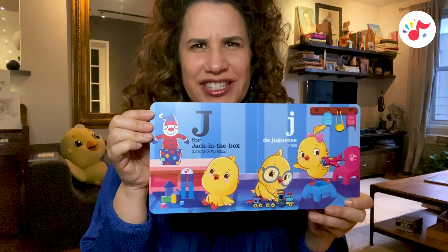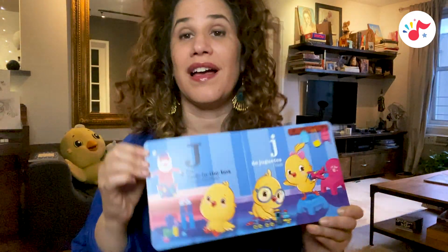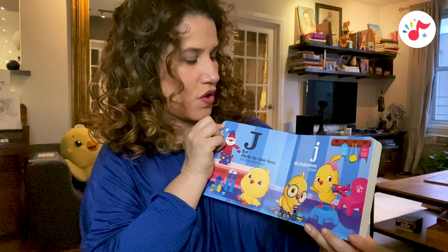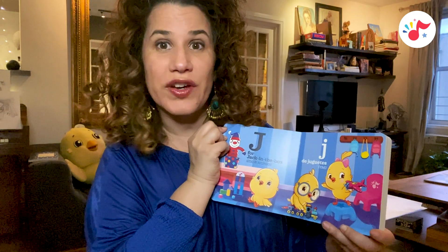J is for jack in the box, caja de sorpresas. J, de juguetes, toys.